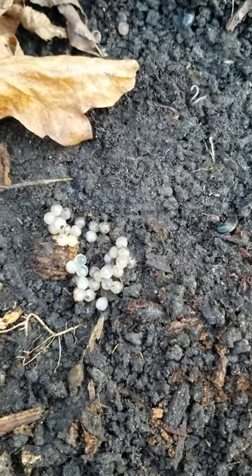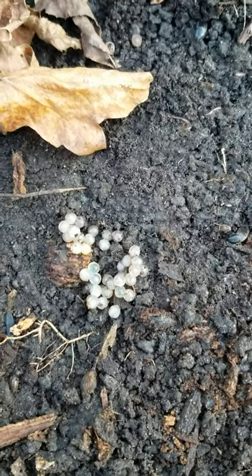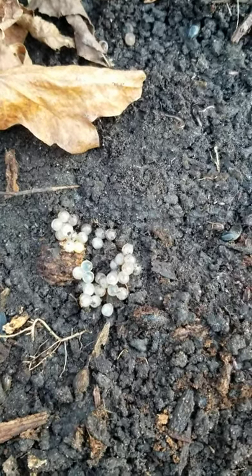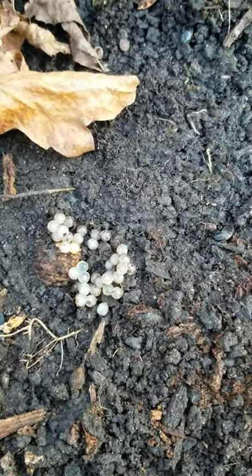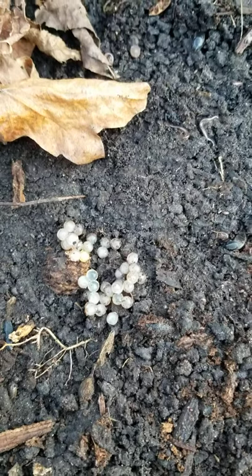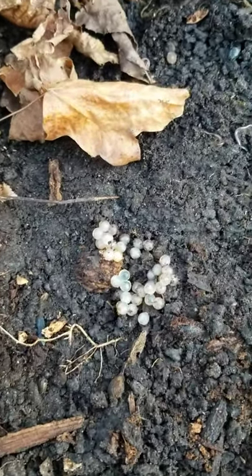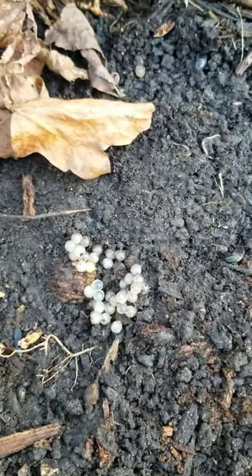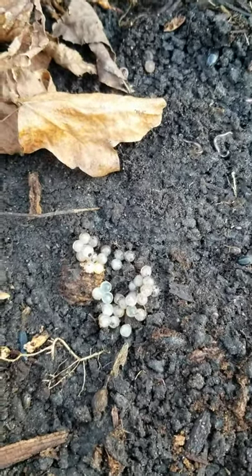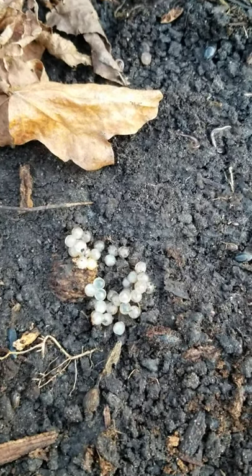Got a little black slug right there on the right, and I got some eggs right there. I think I found these eggs before — I wonder if they're redback salamander eggs, or could be insect eggs. Somebody who's watching, correct me if I'm wrong. If those are redback salamander eggs, the slug is small — don't know the name of it, it's a black one though. I see them often during the year, but those eggs are pretty cool. Let's keep on flipping and see if we get that redback.